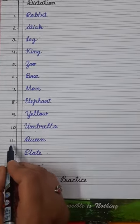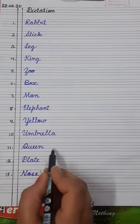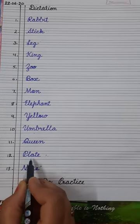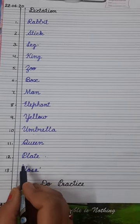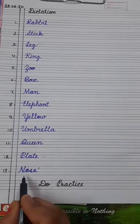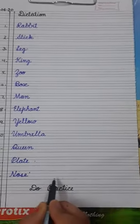Number eleven is queen — Q-U-E-E-N. Queen. Queen is the wife of a king. Number twelve is plate — P-L-A-T-E. Plate. It is the plate in which you eat. And the last is number thirteen: nose — N-O-S-E. Nose. It is a sense organ of our body.